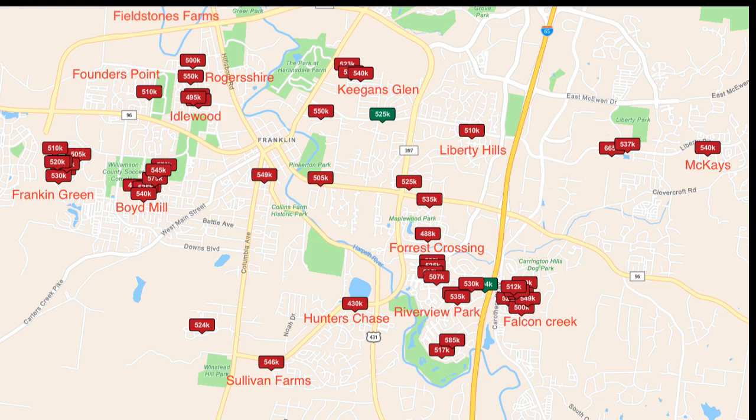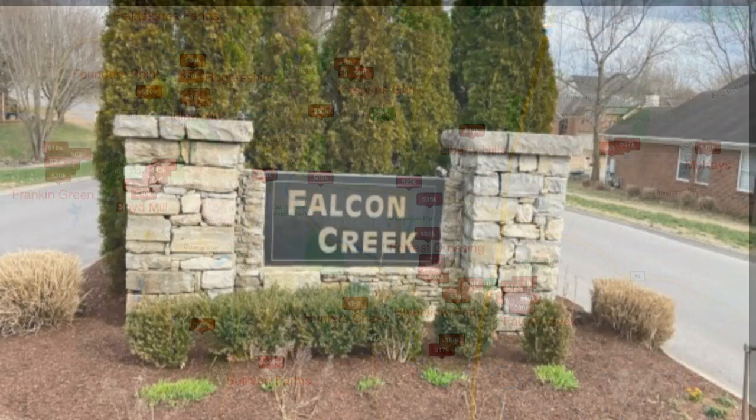Let's start with a quick look at all the available properties that have sold in the last year in the $500,000 to $550,000 price range in Franklin. We've got a lot of housing divisions here, but we want to focus on the top six so that if you see a subdivision you like, you can search it and keep an eye on it — there'll be enough turnover to find a home that becomes active. Those six are Falcon Creek, Riverside Park, Forest Crossing, Boyd Mill, Franklin Green, and Fieldstone Farms. There are other outliers in this price range — places like Keegan's Glen with three sales — but this video will focus on those top six.